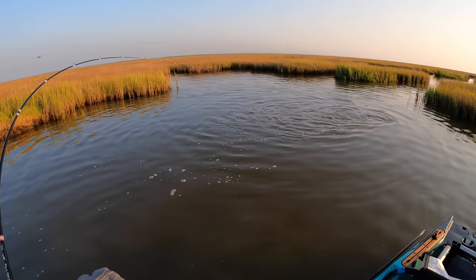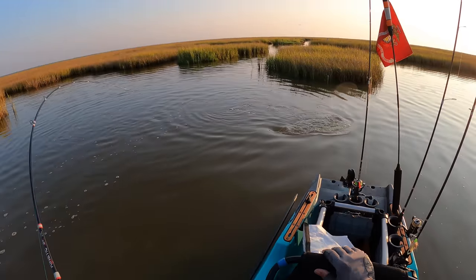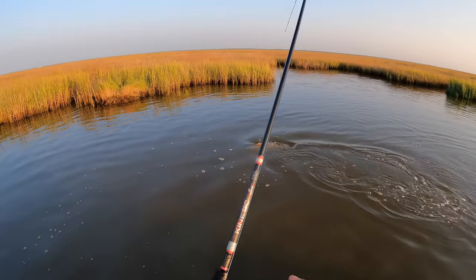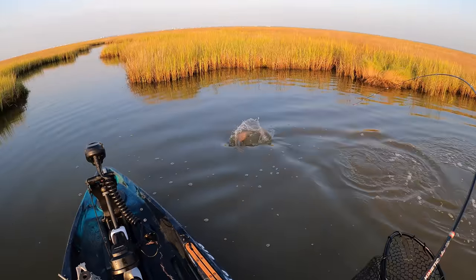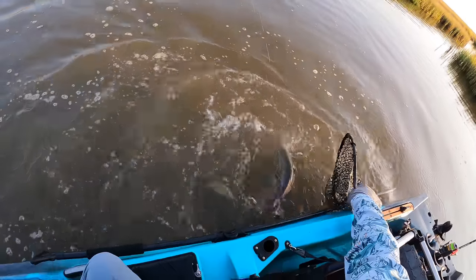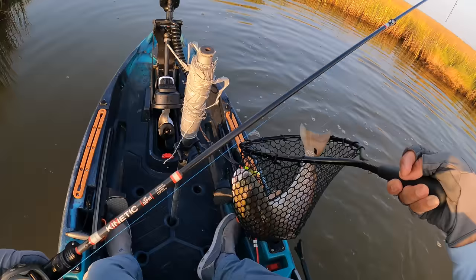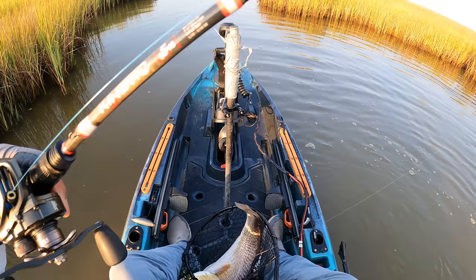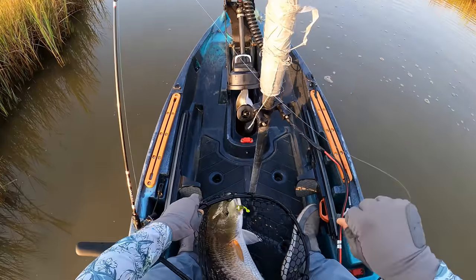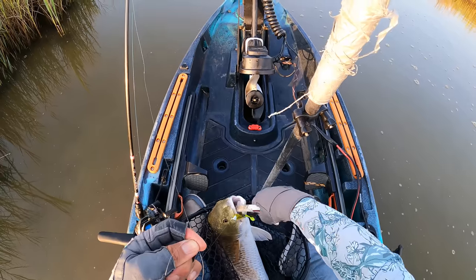So it pays off getting back here quick and in a hurry, not paying any mind to the main bayou. Holy cow, that is a big boy. My goodness, this dude's got some girth. Holy cow. He's the upper slot for sure — an enormous sized redfish.